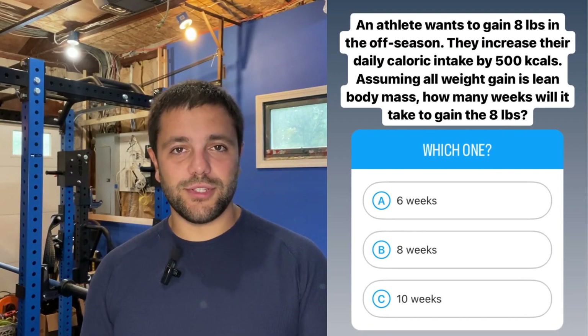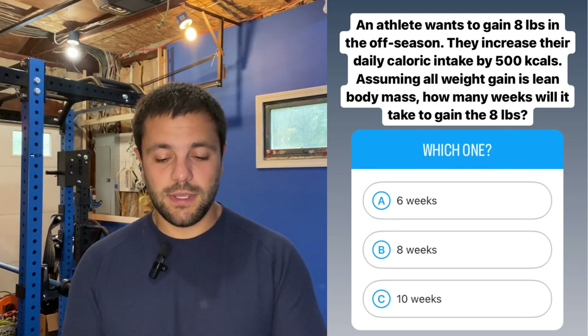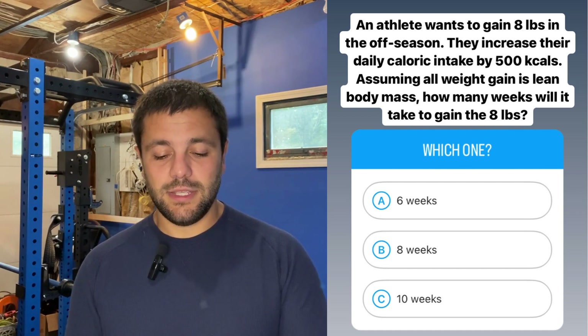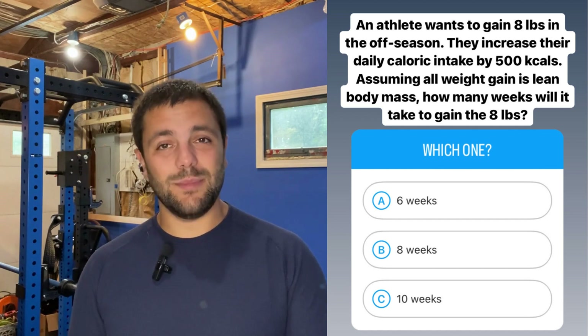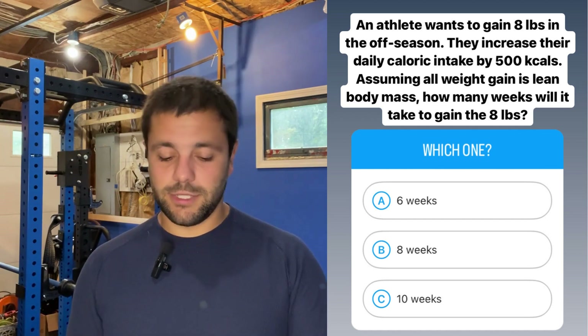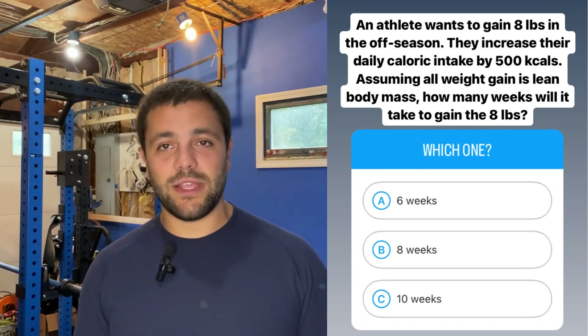On to question number two. An athlete wants to gain eight pounds in the offseason. They increase their daily caloric intake by 500 kcals. Assuming all weight gain is lean body mass, how many weeks does it take to gain the eight pounds — six weeks, eight weeks, or 10 weeks? Let's check out over here to see how we do the math for this type of question.